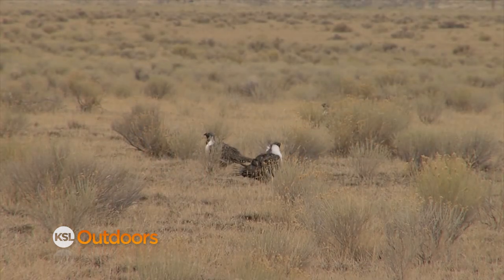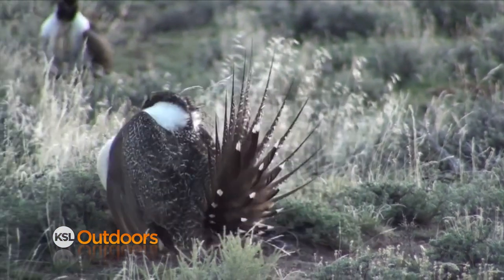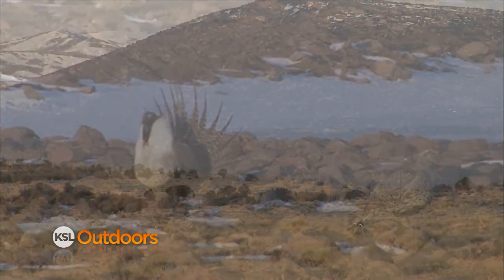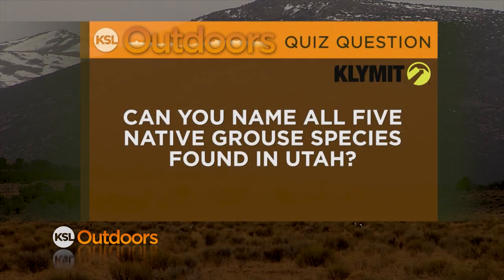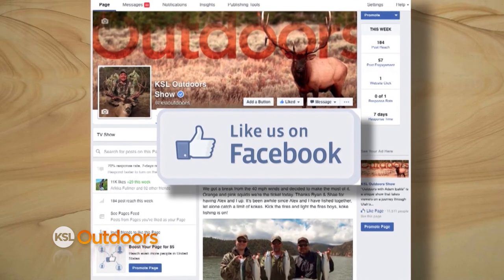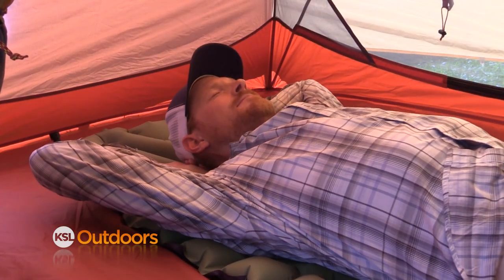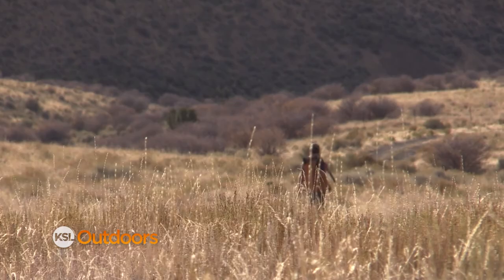The greater sage grouse, also known as the sage hen or sage chicken, is the largest of the North American grouse and can weigh upwards of seven pounds. But the greater sage grouse is not the only grouse native to Utah. Tonight's climate quiz question: can you name all five native grouse species found in Utah? Log onto the KSL Outdoors Facebook page with the correct answer and give them a like. They'll randomly select a winner the following week to walk away with a Klymit static V sleeping pad.